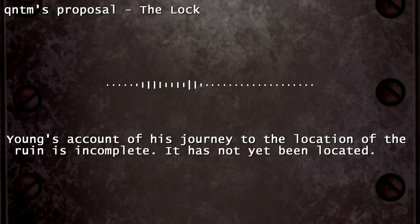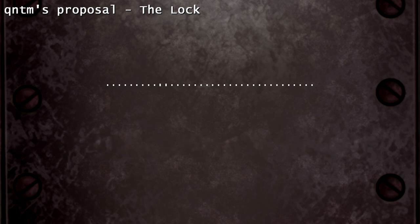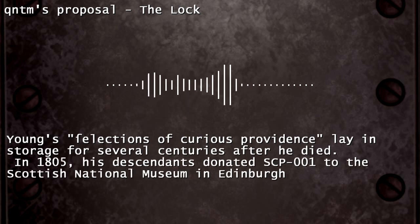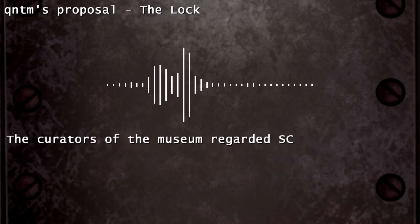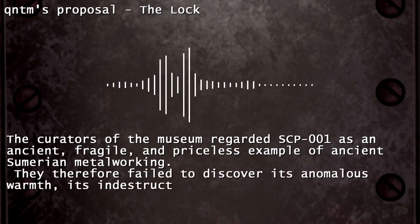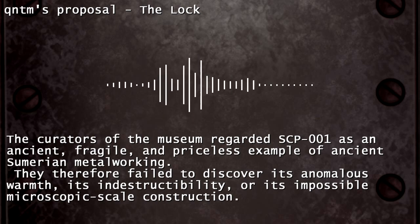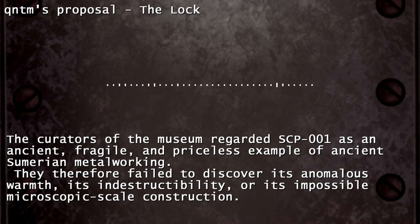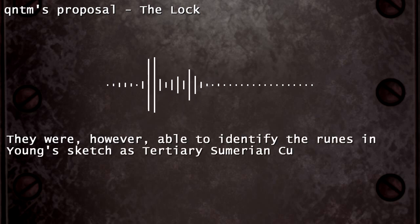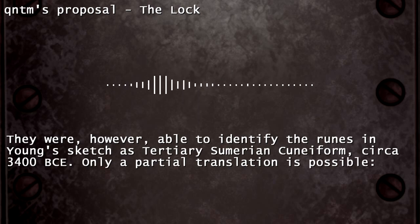Young's account of his journey to the location of the ruin is incomplete, and it has not yet been located. Young's collection of curious objects lay in storage for several centuries after he died. In 1805, his descendants donated SCP-001 to the Scottish National Museum in Edinburgh. The curators of the museum regarded SCP-001 as an ancient, fragile, and priceless example of ancient Sumerian metalworking. They therefore failed to discover its anomalous warmth, its indestructibility, or its impossible microscopic-scale construction. They were, however, able to identify the runes in Young's sketch as tertiary Sumerian cuneiform, circa 3400 BCE.